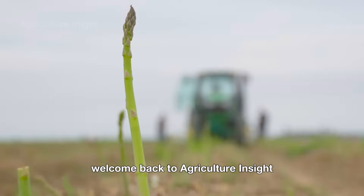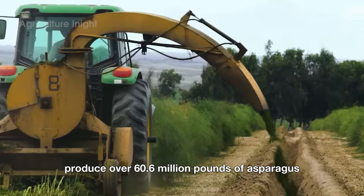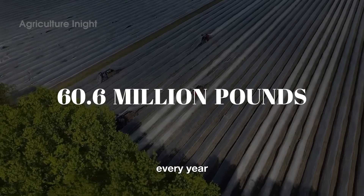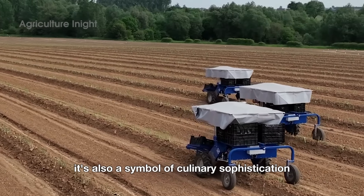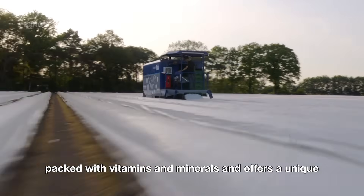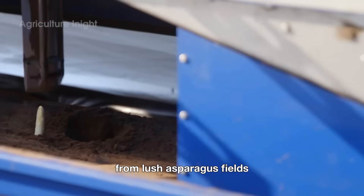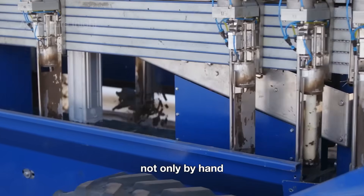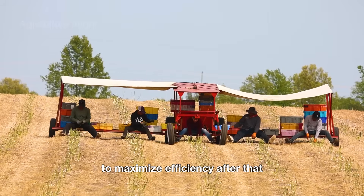Hello, everyone. Welcome back to Agriculture Insight. Did you know that American farmers produce over 60.6 million pounds of asparagus every year? Asparagus isn't just a nutritious, refreshing vegetable. It's also a symbol of culinary sophistication, packed with vitamins and minerals, and offers a unique, unforgettable flavor. Join us as we explore the incredible journey from lush asparagus fields where each spear is carefully harvested, not only by hand, but also with the help of advanced machinery to maximize efficiency.